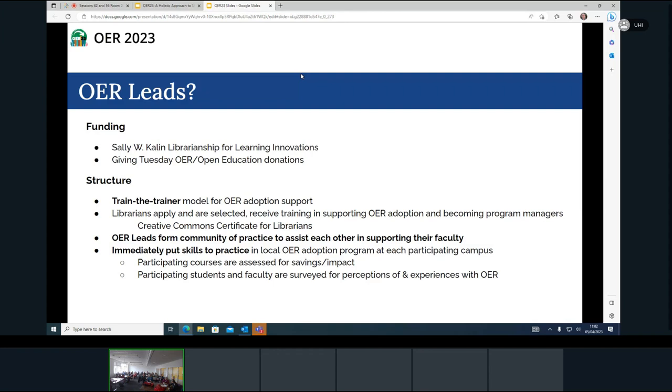What do we do? It's a train-the-trainer model for OER adoption. Brian, myself, and Elizabeth Nelson develop materials and train our librarians. They also go through the Creative Commons certificate — part of our funding pays for that. We try to keep our own scalability issues in check: we can't train everything on OER, so we sign them up for that. Then we form a community of practice and work together over a few months.